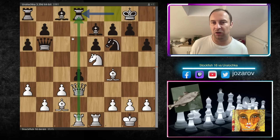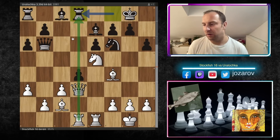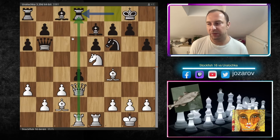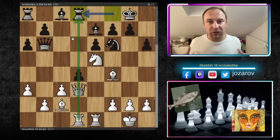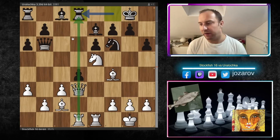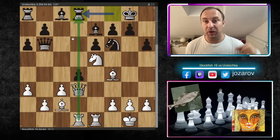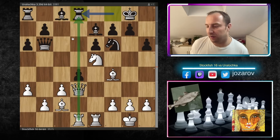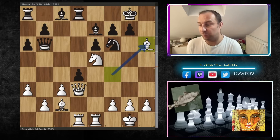In this particular position there's simply no further improvement of any pieces anymore — no further potential better activity of any of white's pieces. We have reached the maximum activity, and when you have reached the maximum activity with all of your pieces, the next move is probably a pawn move or it's a sacrifice. That's why after Rd8, Stockfish played the amazing Bh6.